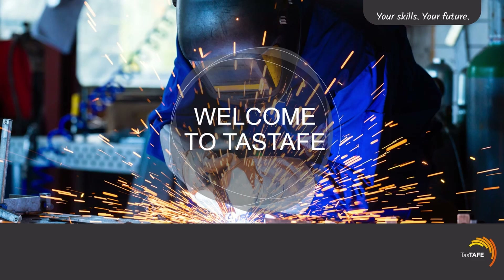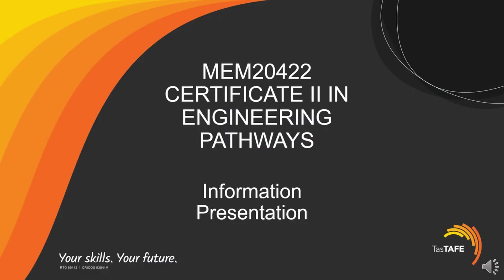Welcome to TASTAFE and thank you for your interest in completing training with us. My name is Nick Gilbert and I'm one of the training and assessment team members on the North West Coast Metals team. During this presentation we will be discussing our Cert II Qualification in Engineering Pathways, MEM20422, your stepping stone to a career in metals trades.